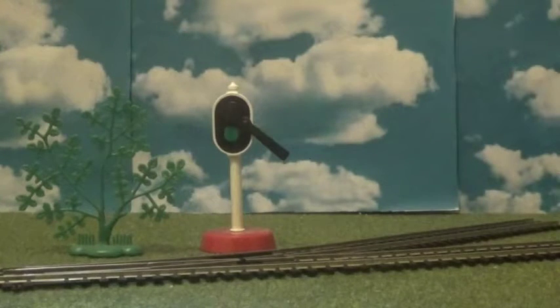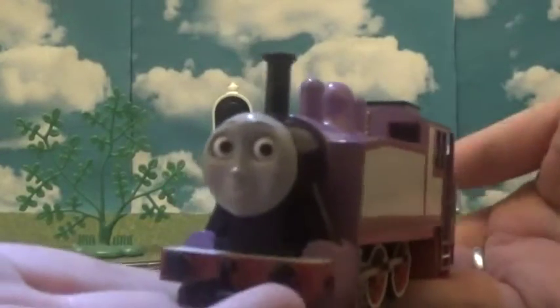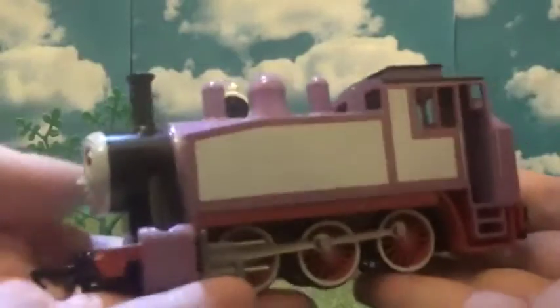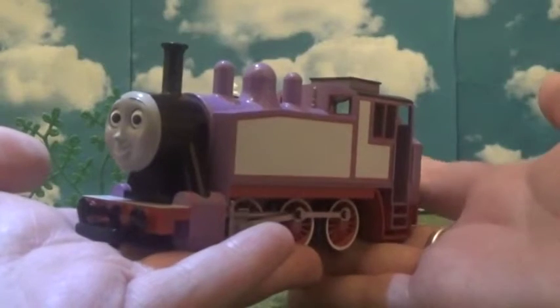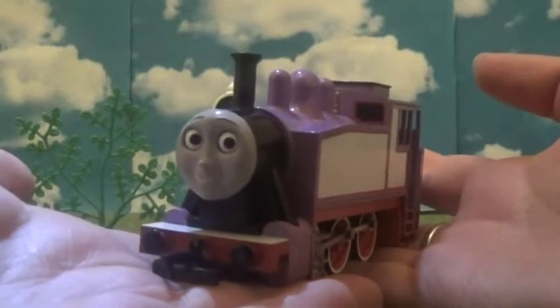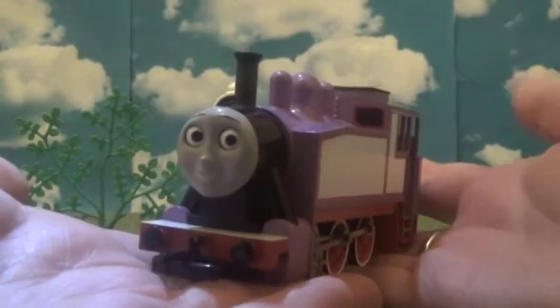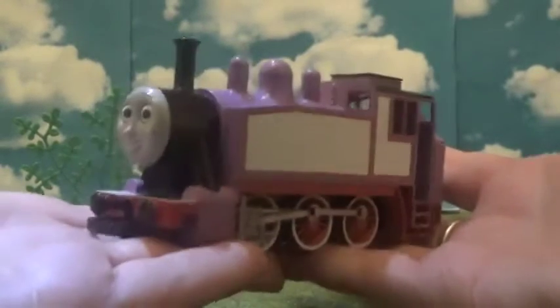So today, you probably guessed from the title, and I am so excited to do this video. Today is my very first review of Backmann Rosie, and oh my goodness, I just can't believe I actually got her. I actually got her for Christmas morning and I was like, oh, I'm just so happy.